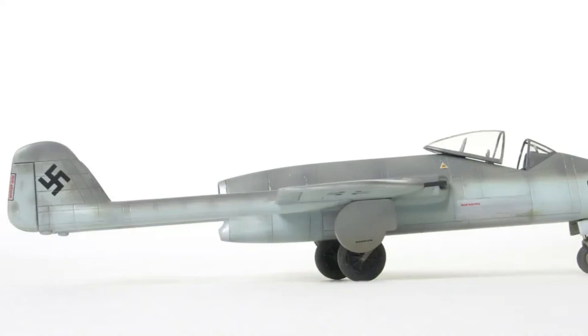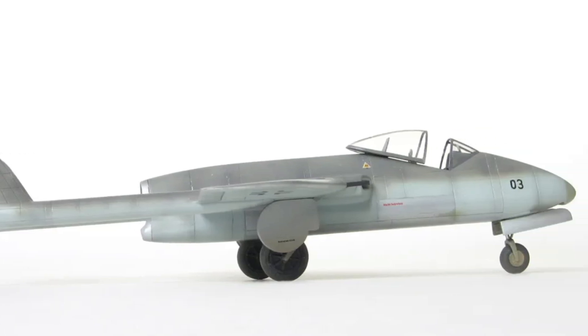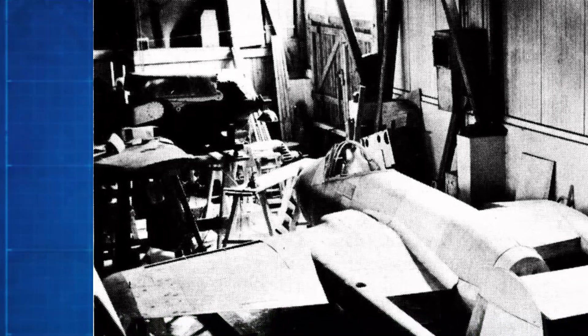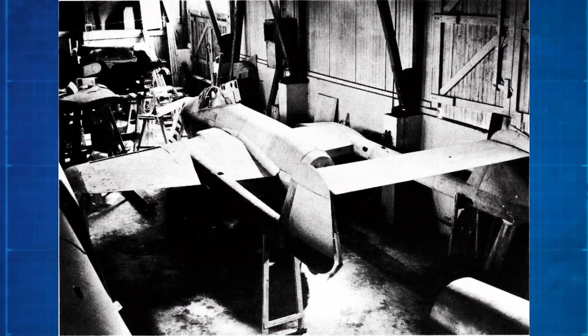However, the project was eventually abandoned, as despite using a single turbojet, its performance did not surpass that of the Mi-262, which was nearing service entry.